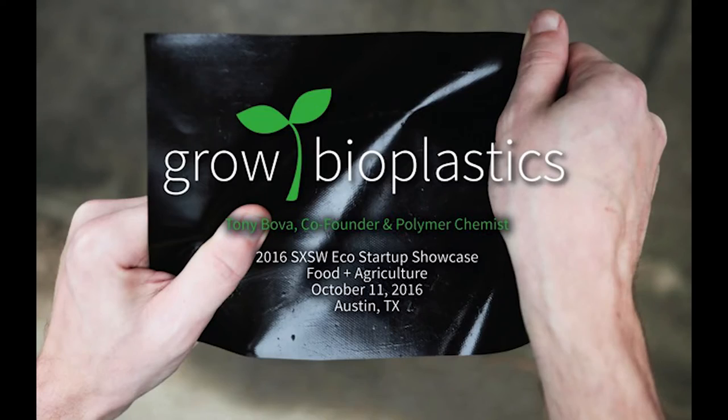Good afternoon everybody. My name is Tony. I'm co-founder and chief beard of Grow Bioplastics.